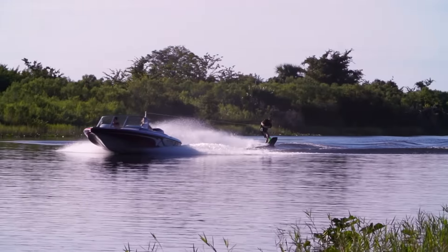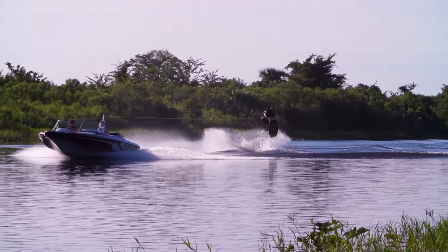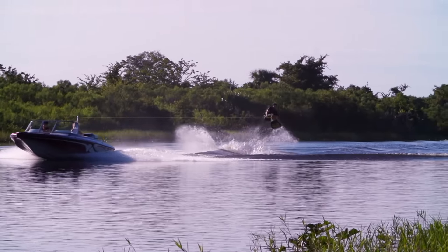When the bite ends, don't call it a day. Simply mount the standard tow pylon in place and spend the rest of the afternoon tearing up the wake. The telescoping three-step ladder makes re-boarding easy.